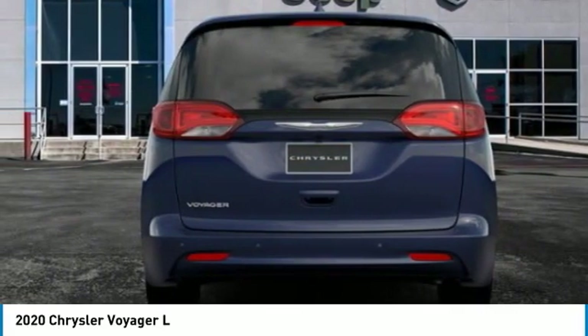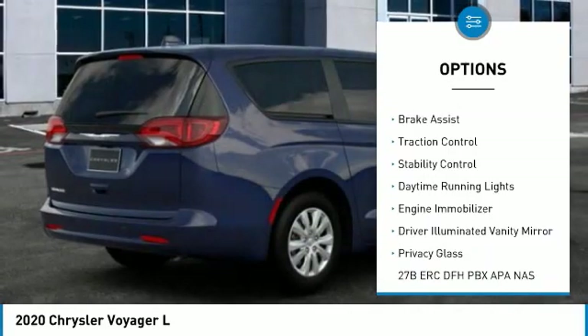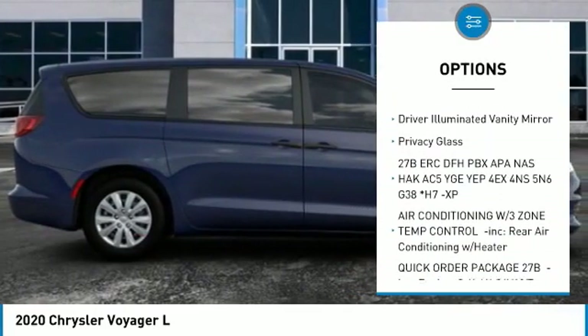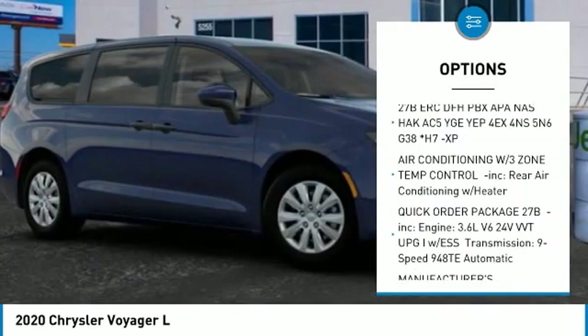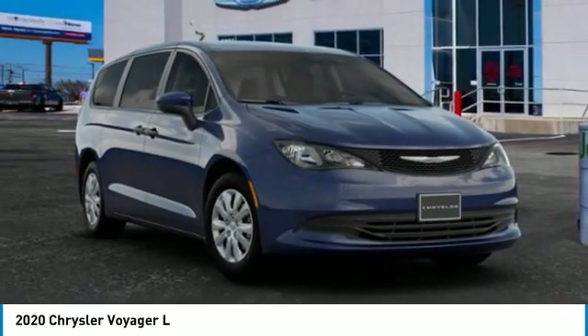Here are some of this vehicle's great options: tire pressure monitor, heated mirrors, rear spoiler, brake assist, traction control, stability control, daytime running lights, engine immobilizer, driver illuminated vanity mirror, and privacy glass.